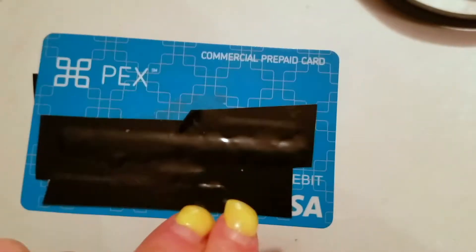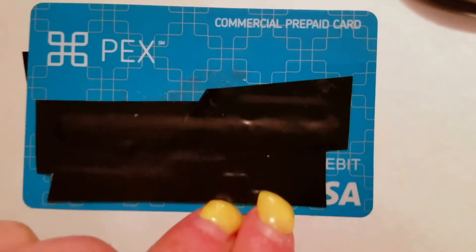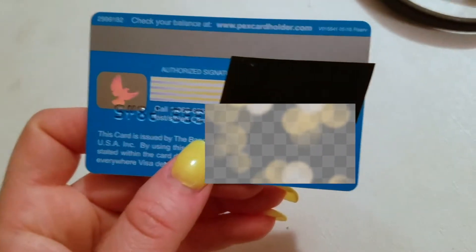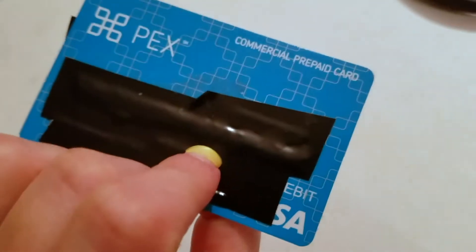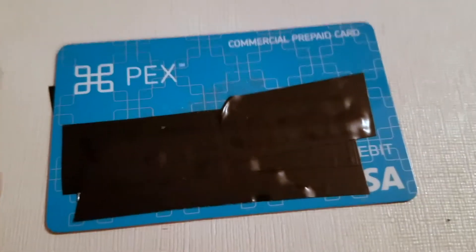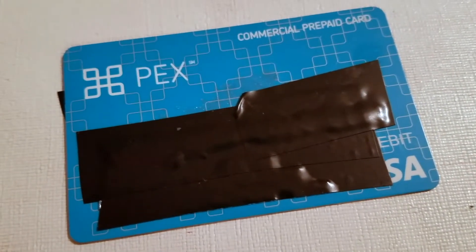It's a Visa card, which is well-known and accepted pretty much everywhere — I haven't experienced a place that didn't take Visa. So guys, this is my PEX refillable prepaid debit card for work. It's awesome, and if you're looking for something similar I definitely recommend it. Thanks so much for watching and I hope you all have a great day!